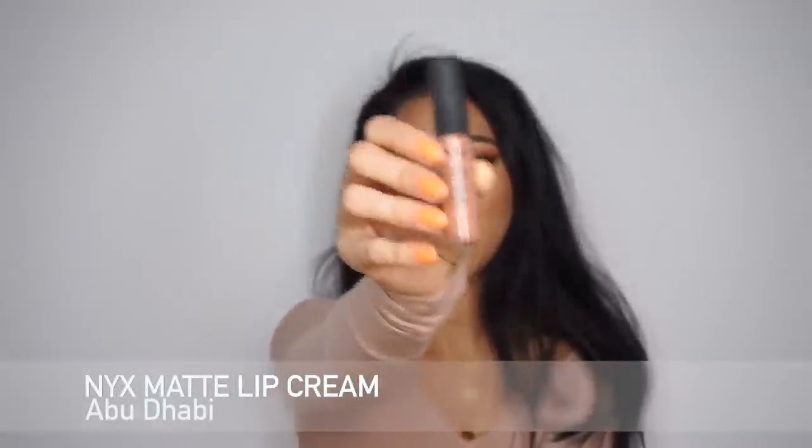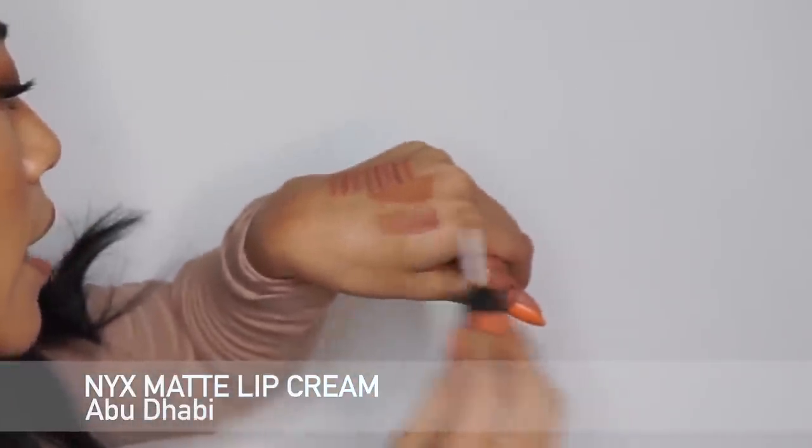Then I have another NYX Soft Matte Lip Cream in Abu Dhabi — this is the one I'm wearing right now. It's a little more pinky than London, but I really like the undertone. On days when I want a more pinky lip, this is what I go for. It's so easy to throw on and head out the door. I like carrying it in my purse — it's a perfect 'your lips but better,' with a grayer tone than a lot of the other lip colors I have.